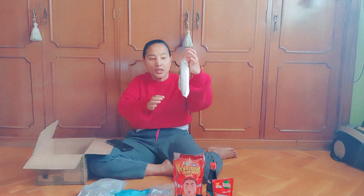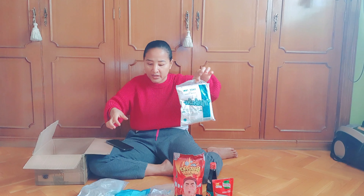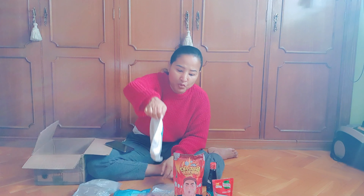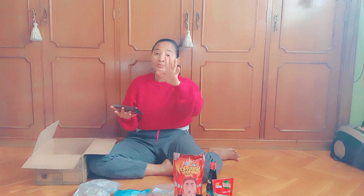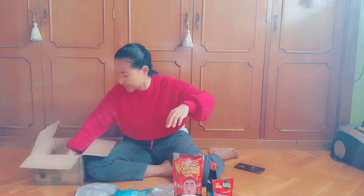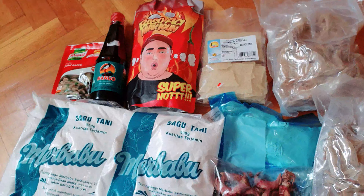Yang terakhir adalah tepung sagu. Ini untuk bikin tempe. Saya beli empat bungkus. Sagu Tani harganya satu bungkus 3,50 euro, dikali empat jadi 14 euro. Nah, udah segitu aja belanjaannya.